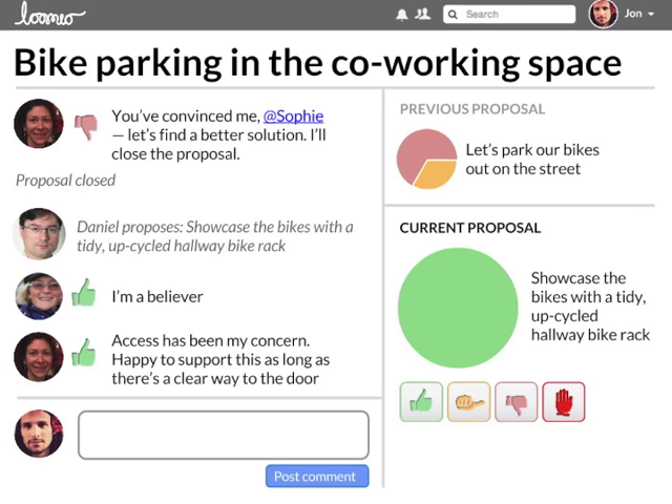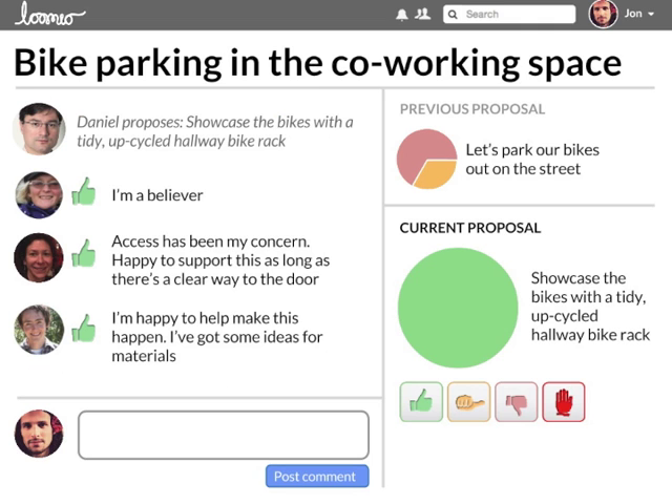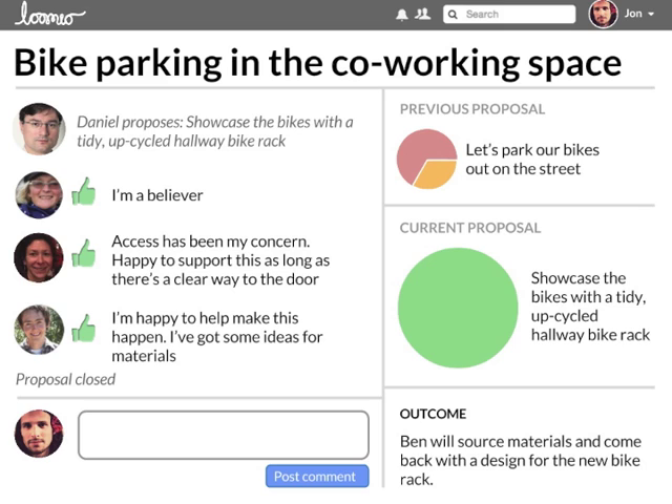The group converges on a solution that works for everyone. This flexible, dynamic process unlocks collective wisdom, coming to better outcomes together than any individual would have come up with on their own. Everyone feels heard, and really high-quality decisions can be reached. When a proposal succeeds, there's a strong shared understanding and agreement in the group already.